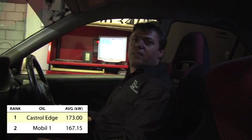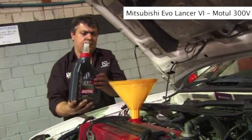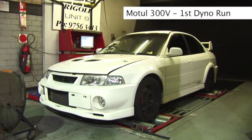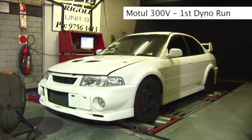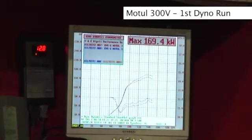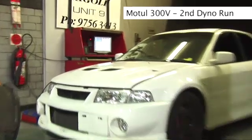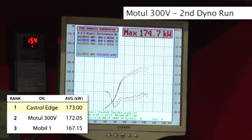That was the Castrol Edge test — it got 174 kilowatts exactly on the dot. There was a test with the Motul Oil 300V and it got 174.7 kilowatts at the four wheels.